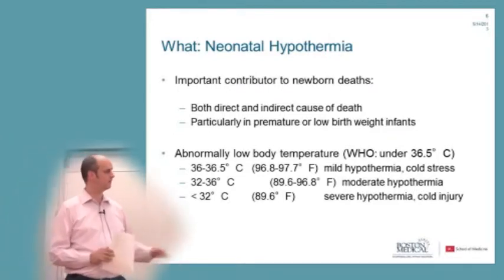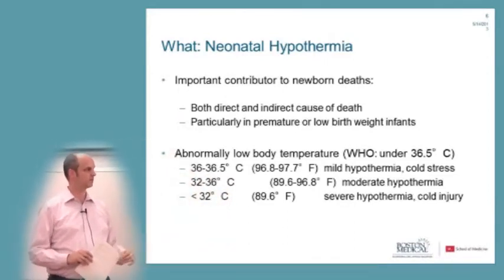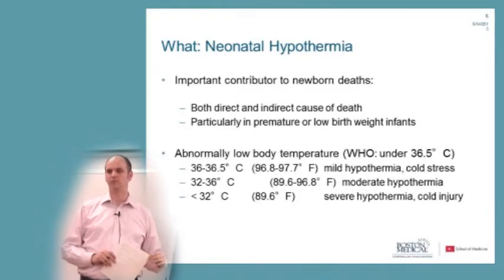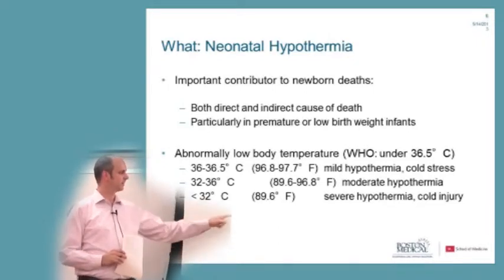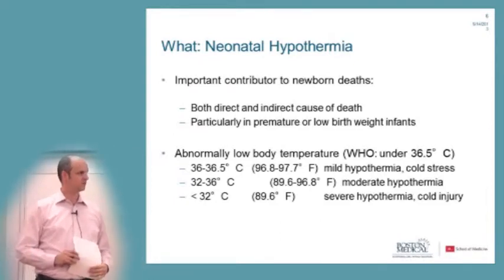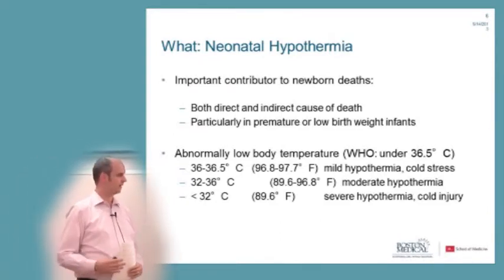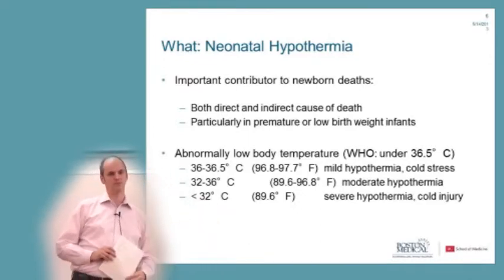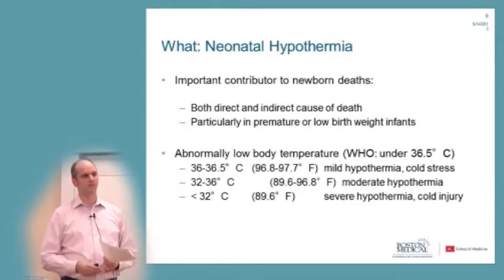A temperature between 36 and 36.5°C is referred to as mild hypothermia or cold stress, which just means the baby needs to be wrapped up and protected. Between 32 and 36°C is moderate hypothermia, needing more attention and care. Everything under 32°C is severe hypothermia — also referred to as cold injury — and requires really intensive treatment.